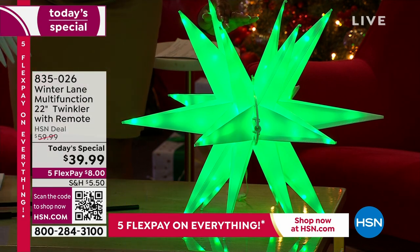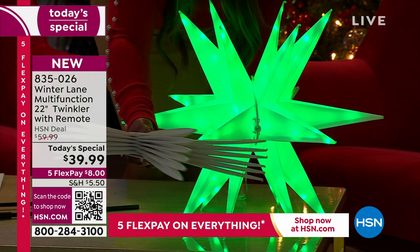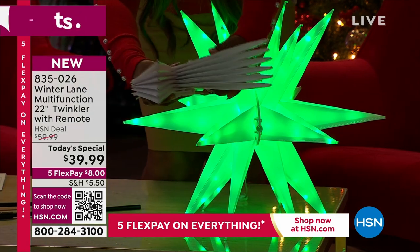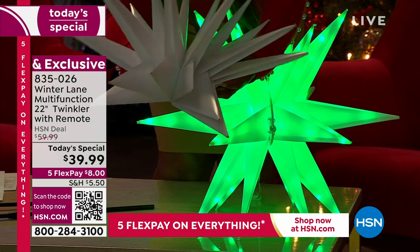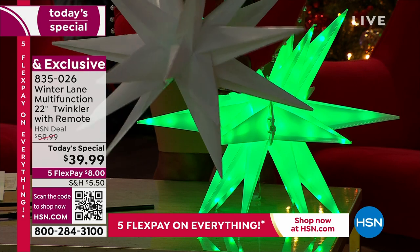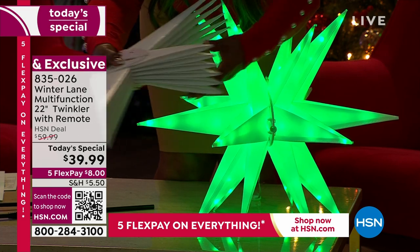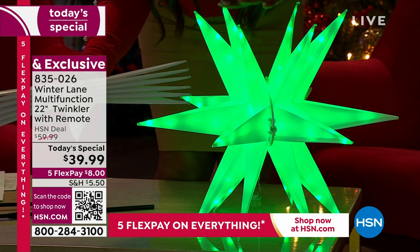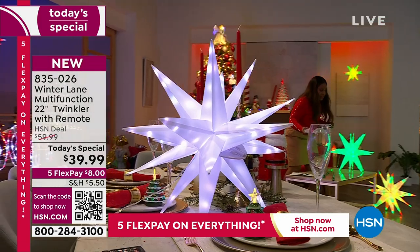What you're looking at is just one of our twinklers. This is what it looks like when it's folded down. Do you see how nice and flat that becomes? Think about an origami — you just fold it back. It comes with a stake, you can hang them as well, and if you're not using them, which I believe most of you will use them year round, you can fold them down and tuck them away.